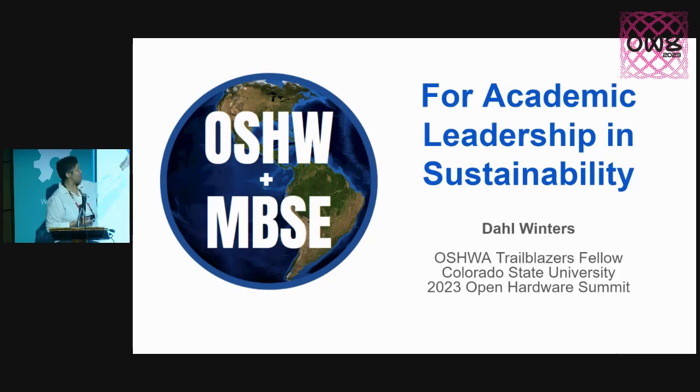Today I'll talk about how these two acronyms — the first you'll know about, the second you may not know that much about — can actually help propel us forward in terms of academic leadership and sustainability. Not just academic, but you'll find that maybe this is applicable everywhere.